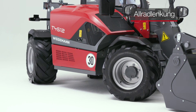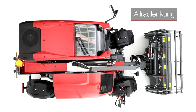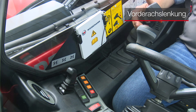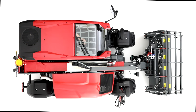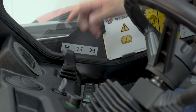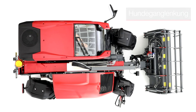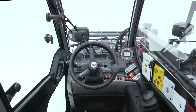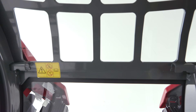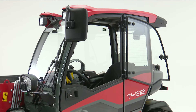Durch die bereits vom Vorgängermodell bekannte Allradlenkung können Sie die volle Wendigkeit und Kraftentfaltung auf kleinster Fläche ausschöpfen. Zudem stehen zwei weitere Lenkarten zur Verfügung: die Vorderachslenkung für sichere Fahrt auch bei höheren Geschwindigkeiten, sowie die Hundeganglenkung für zentimetergenaues Navigieren beim Seitwärtsfahren.